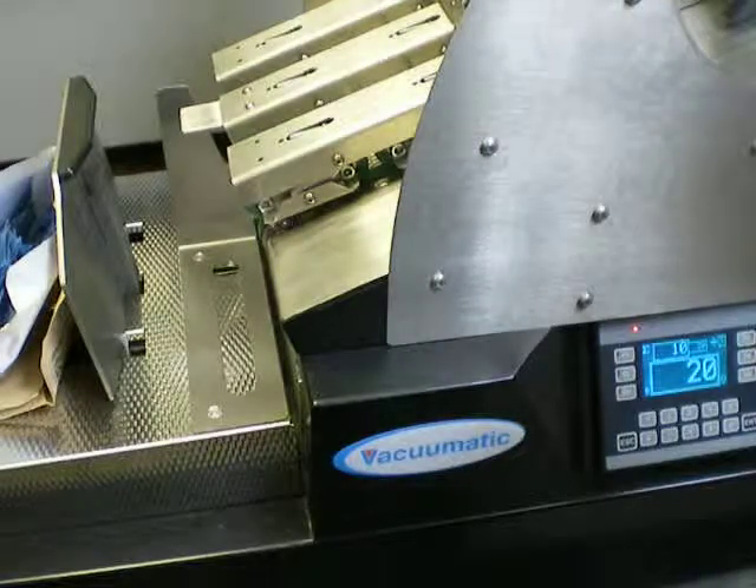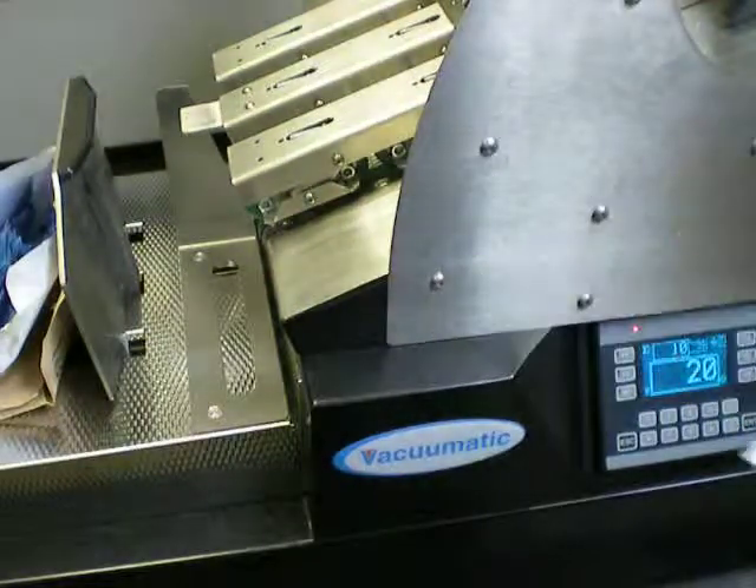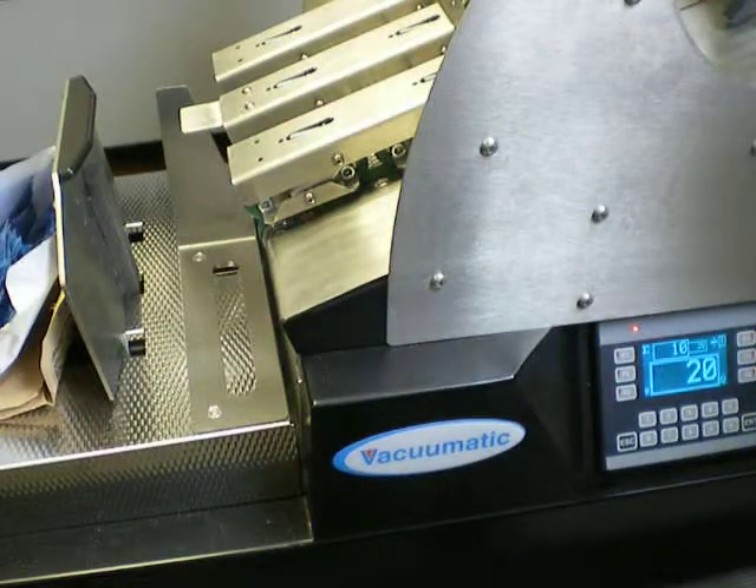A brief demonstration on the Vacumatic TCF, counting small pouches. The machine is set to count in 20s.